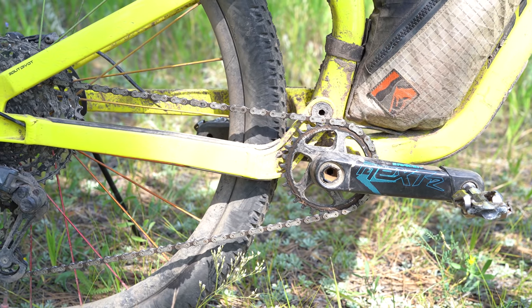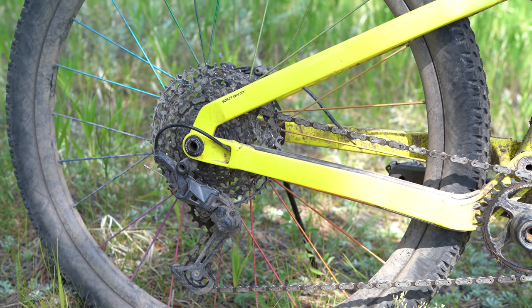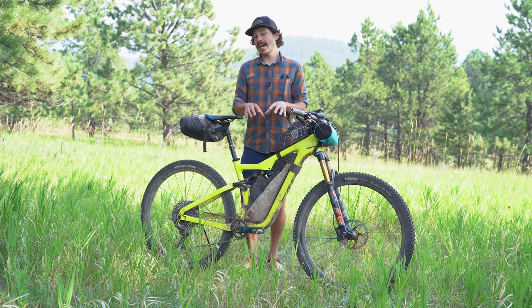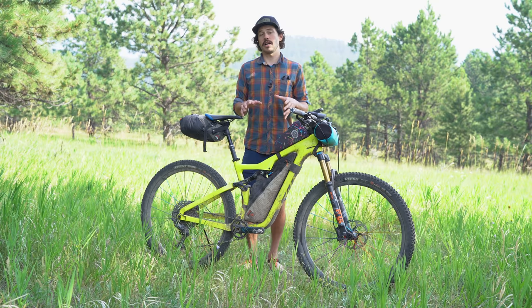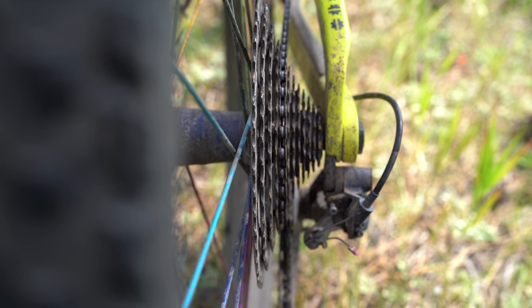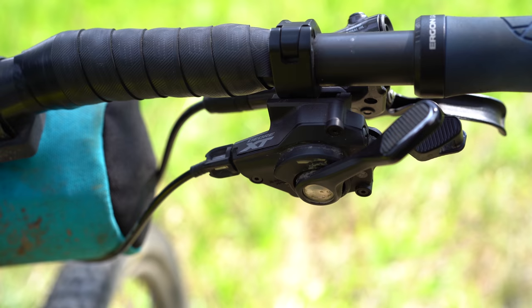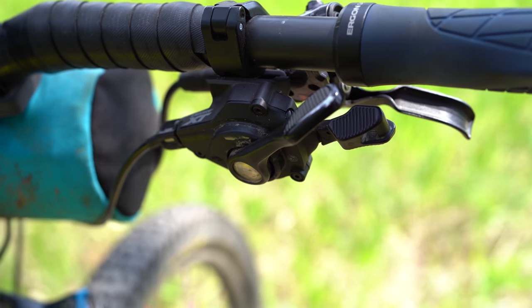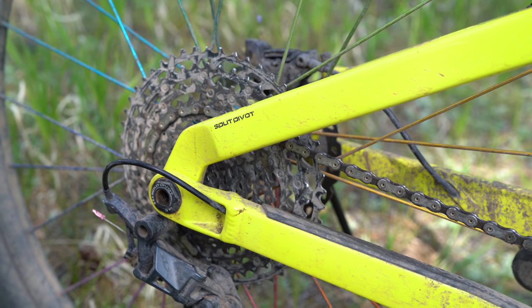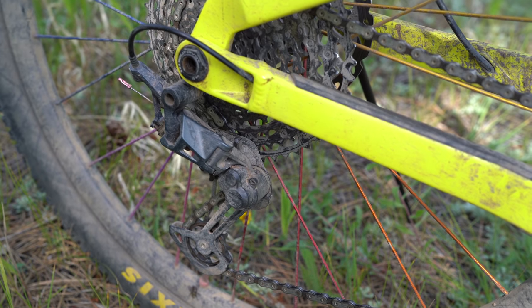The drivetrain is 12-speed with a 30-tooth chainring up front and a 51-10 rear cassette — a solid climbing combo. I went with 30T because I couldn't find a 28T without a Wolf Tooth Camo system. With the 30-51 I'm going about two miles an hour, so at that point if it gets harder I'd just walk. I'm running an XT shifter and SLX rear derailleur. I had to lube the chain every three hours or so — otherwise shifting suffered noticeably.